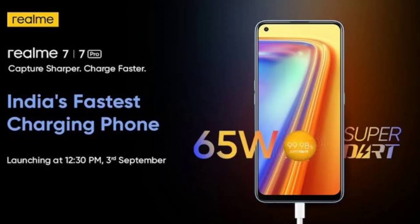Hi friends, welcome to Smart Tech. Friends, I'm going to launch Realme 7 and Realme 7 Pro.